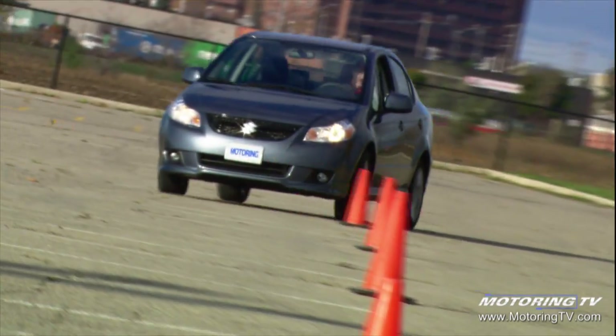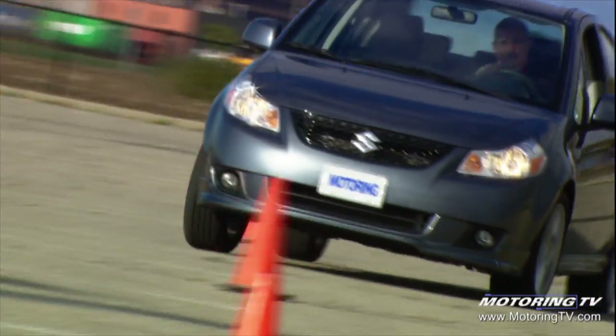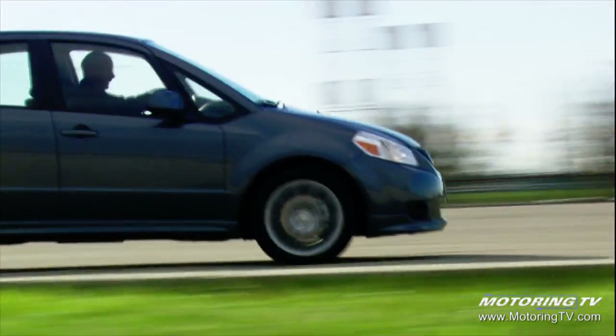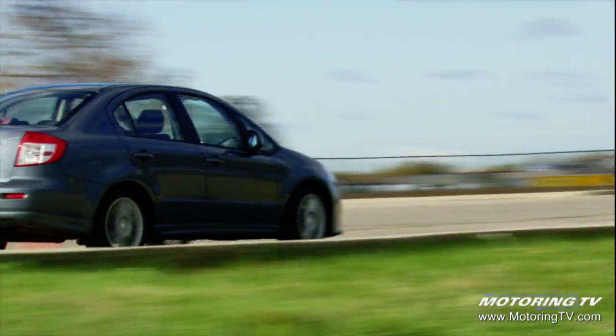When it comes to ride and handling, the SX4 is both comfortable and sharp. When pressed through the pylons, the suspension takes a predictable set and rides out with little drama. It also has decent lateral grip thanks to the Sport's oversized P205/50R17 tyres, which means the steering has a connected feel and an eager response to driver input.